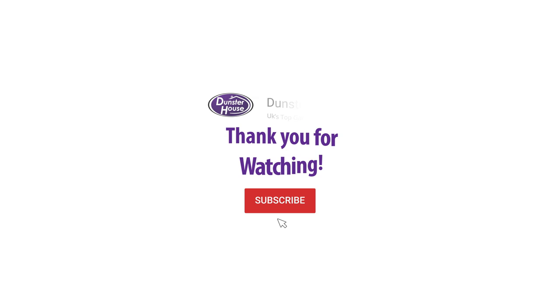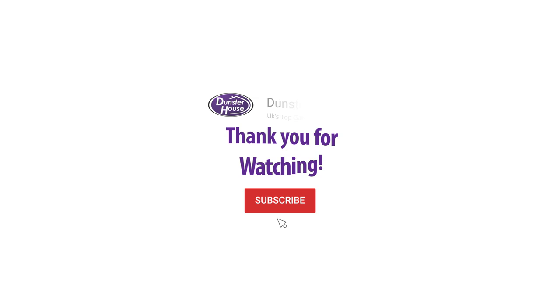And we love it too. Thank you for tuning in this week, guys. If you'd like some more inspiration on how you can transform your garden, subscribe and turn on your notification bell so you never miss an episode. See you next week!